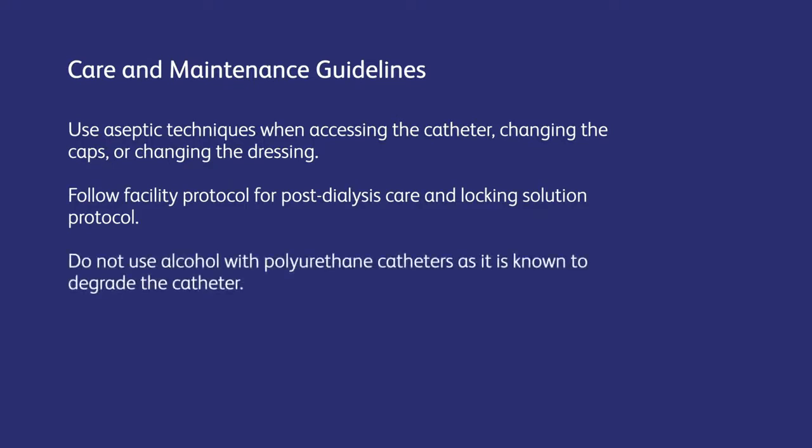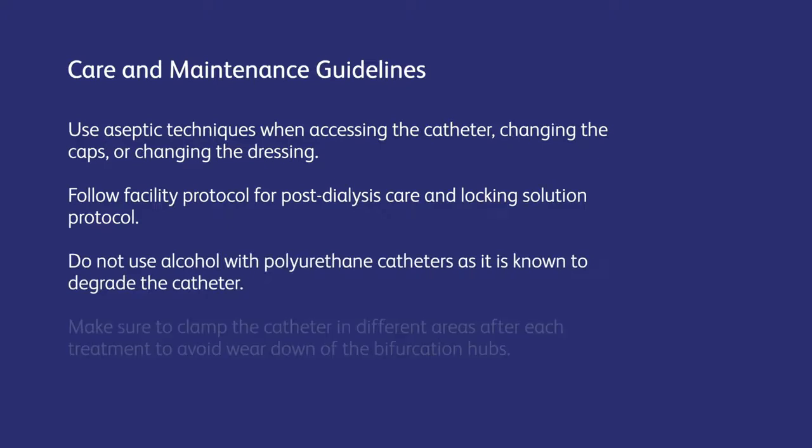Do not use alcohol with polyurethane catheters as it's known to degrade the catheter. Repeated clamping near or on the luer lock connectors, or in the same location on the extension leg, may cause tubing fatigue and possible disconnection.